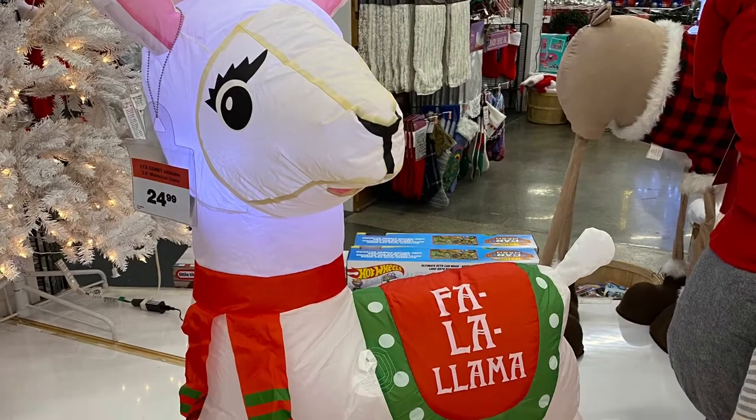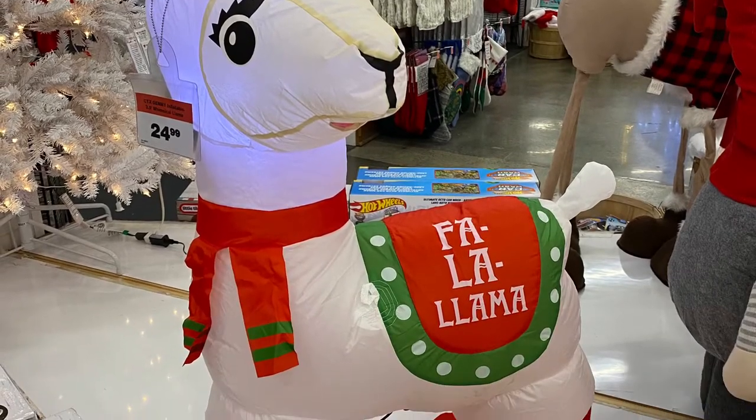And for $24.99, they had the blow-up llama. Really cute — fa-la-la-la-la-lama.